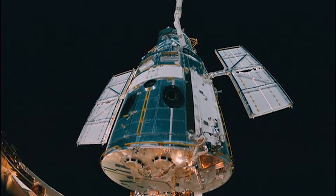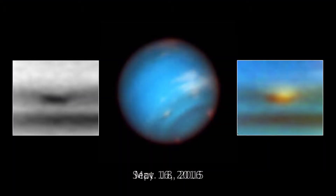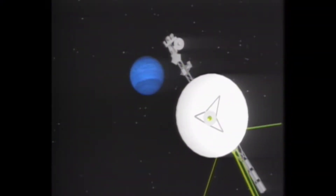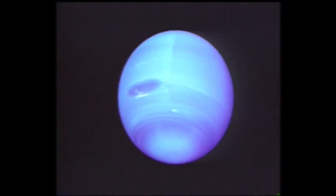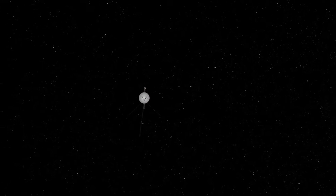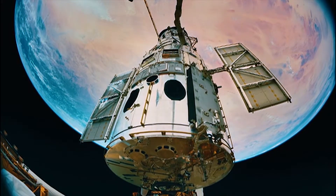NASA's Hubble Space Telescope has been watching a large, dark storm on the planet Neptune disappear before our very eyes. The first and only spacecraft to visit Neptune was NASA's Voyager 2 in 1989. It discovered two immense dark storms churning through Neptune's thick blue atmosphere. Voyager 2 then headed out of the solar system, and since then, our primary means of watching Neptune's storms has been the Hubble Space Telescope.